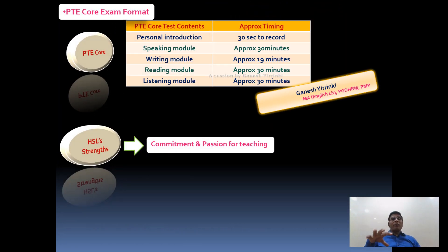So these are the four modules of the PTE Core exam format. Your exam starts with giving personal details, which is not scored, and you have 30 seconds to record your response with 25 seconds to prepare. The first module is speaking, just like PTE Academic, followed by writing, then reading, then listening. For the speaking module we have around 30 minutes approximately, and for the writing module around 19 minutes with two questions.